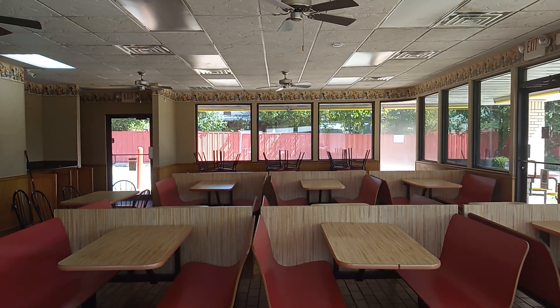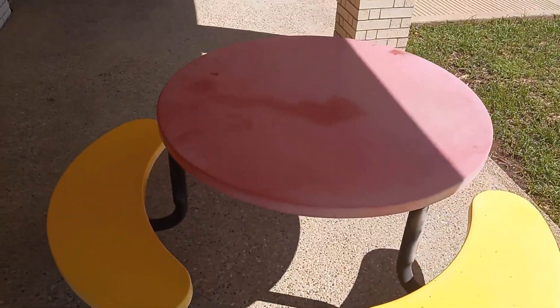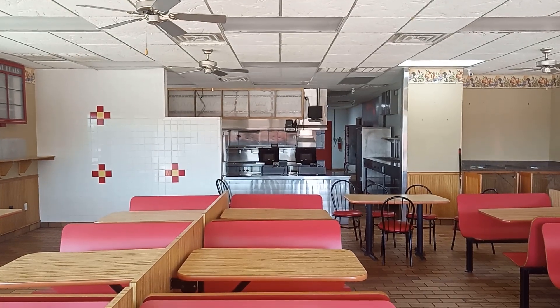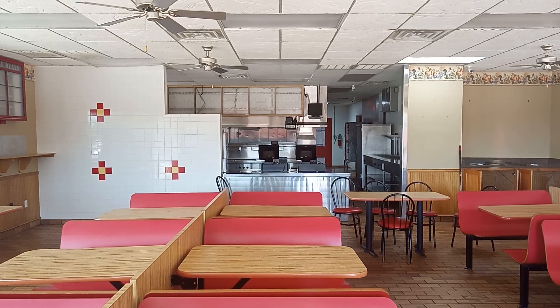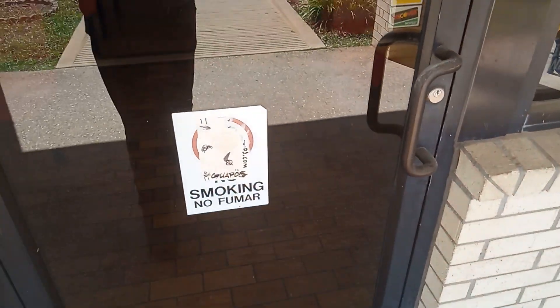You can still see they have the booths and the chairs in here. It's pretty neat that they still got the tables out here so customers could come out and eat outside, enjoy the beautiful air. Of course, no smoking.